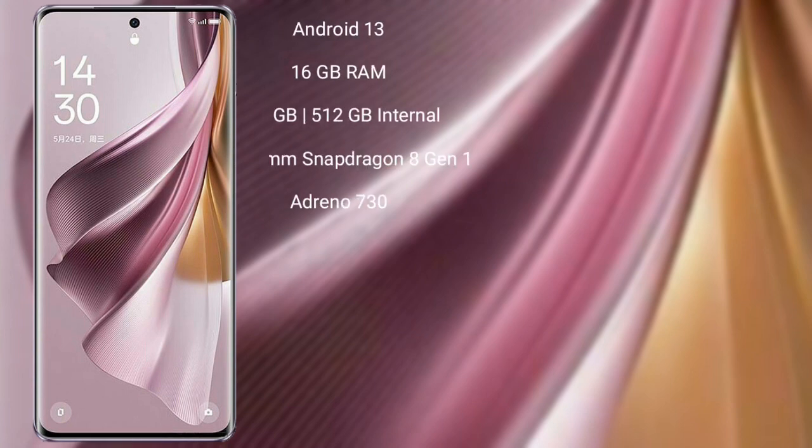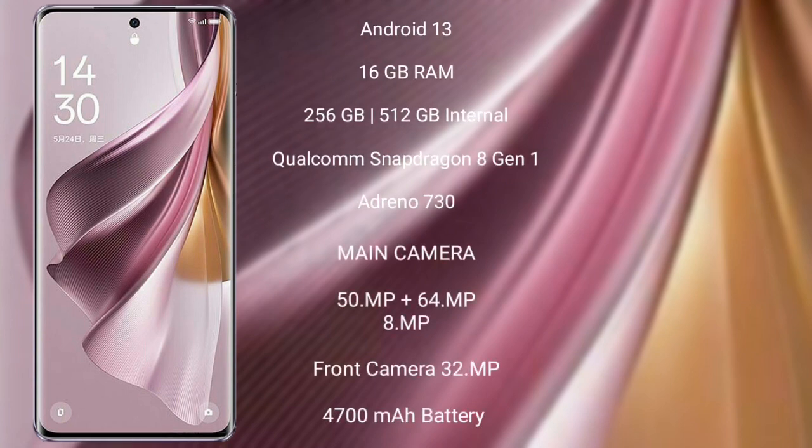Oppo Reno 10 Pro Plus runs on the Android 13 operating system. It comes with 16GB RAM and 256GB or 512GB internal storage, a Qualcomm Snapdragon 8 Gen 1 processor, and GPU Adreno 730.